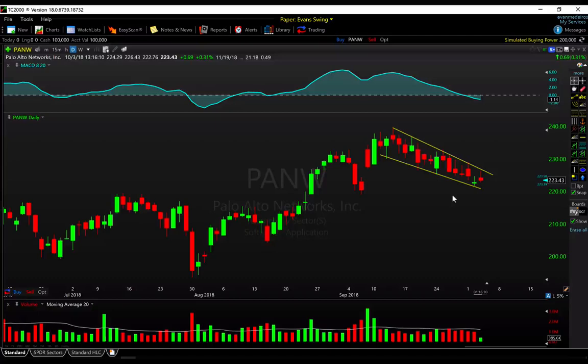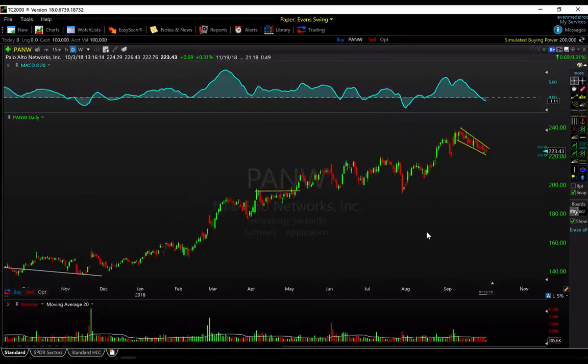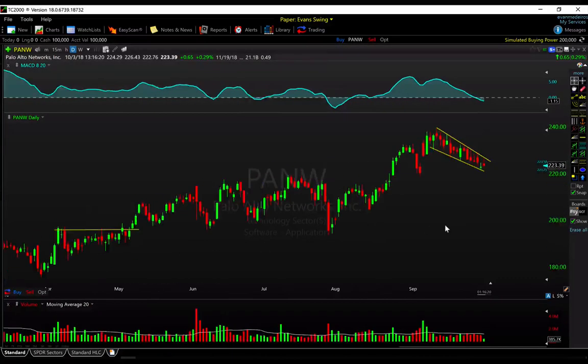Next up is PANW. Again this is from IBD's list, and this one is not ready — it is still kind of pulling back. What we'll notice is Palo Alto has been in a nice uptrend really for 2018, it's had some great performance. When we zoom in, we are just off of all-time highs for it. It is pulling back, kind of wedging down here, flagging out, and it is clearly not ready yet.